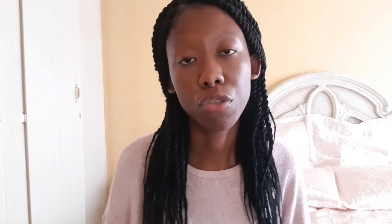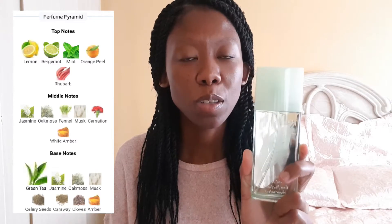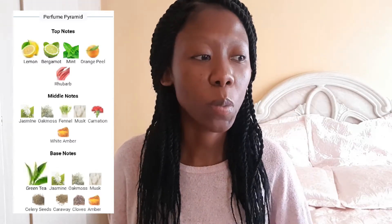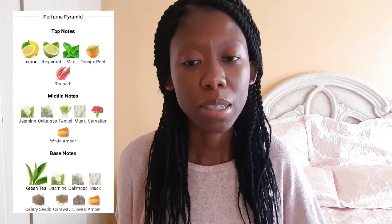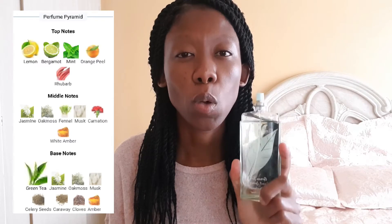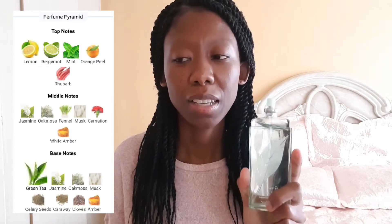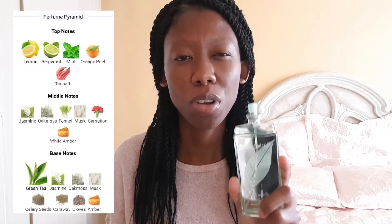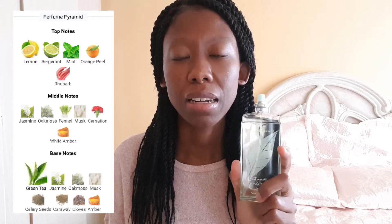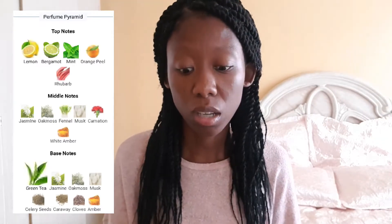I'm going to first show you my Elizabeth Arden Green Tea. This is the second bottle I am using — the first one is finished. This is Elizabeth Arden Green Tea. It has so many green notes: celery seed, orange peel, lemon, lime. There's just a lot going on in here which is very fresh and crisp.